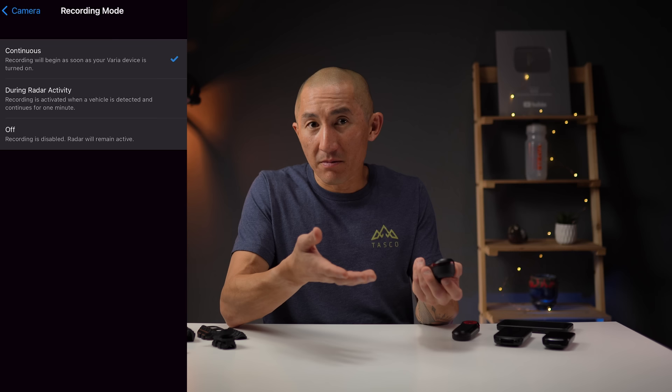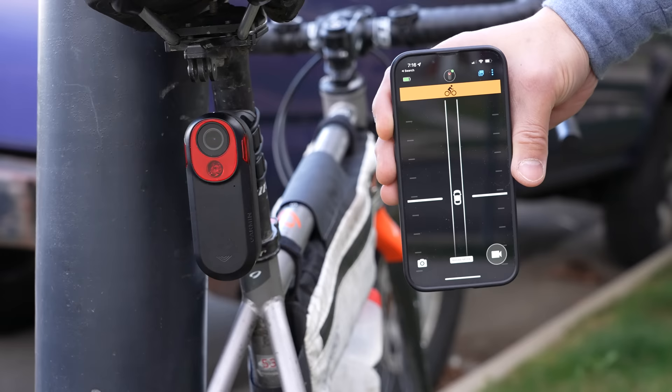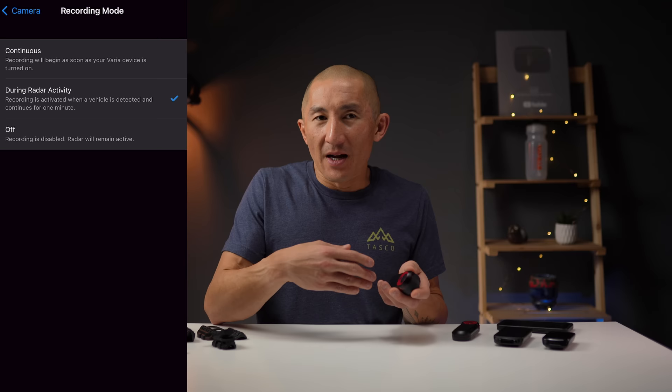There's another mode where you can set it to only record when it detects radar activity, which helps save battery life and storage space. As soon as it detects something coming up from behind, it starts recording, records while the vehicle is detected, and then records for one minute after the vehicle has passed. The radar-only recording mode is probably best used in a more rural environment where there's not much traffic. In an urban environment with lots of traffic, the camera may be turning on and off constantly, and your battery savings may not be quite as good.